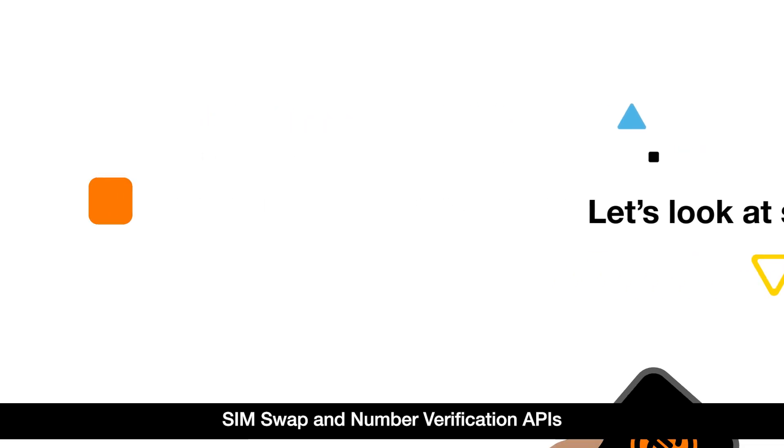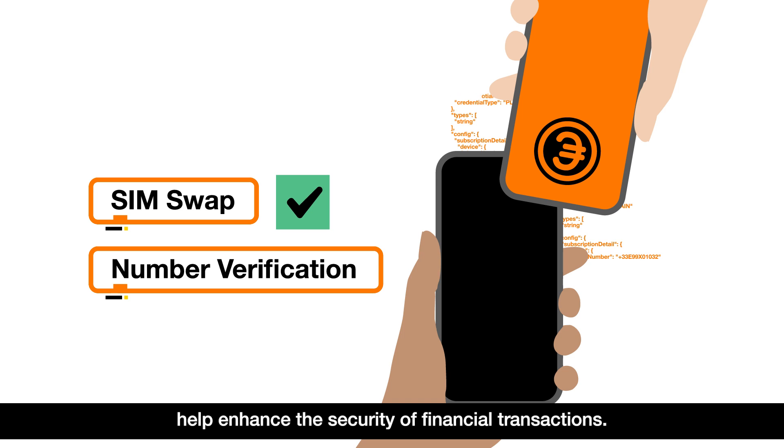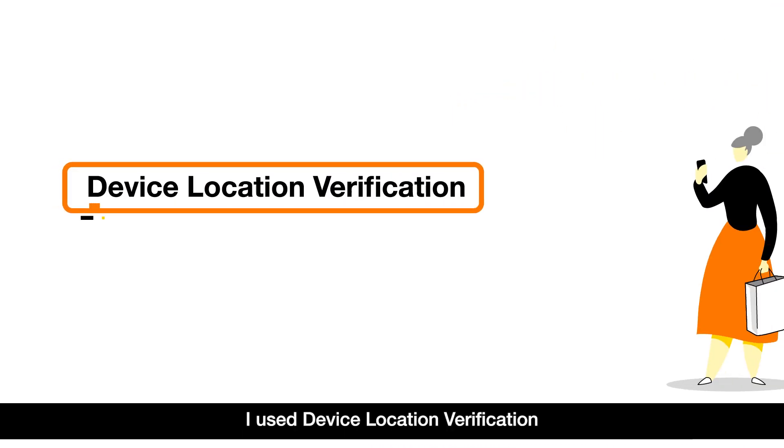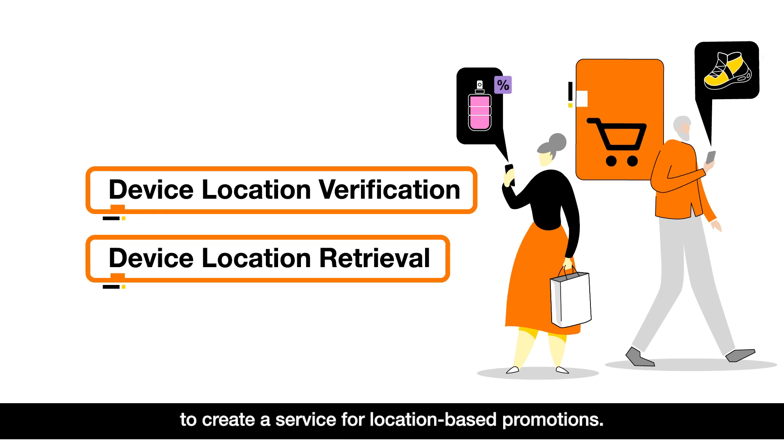Let's look at some cool examples. SIM swap and number verification APIs help enhance the security of financial transactions. I use device location verification and device location retrieval APIs to create a service for location-based promotions.